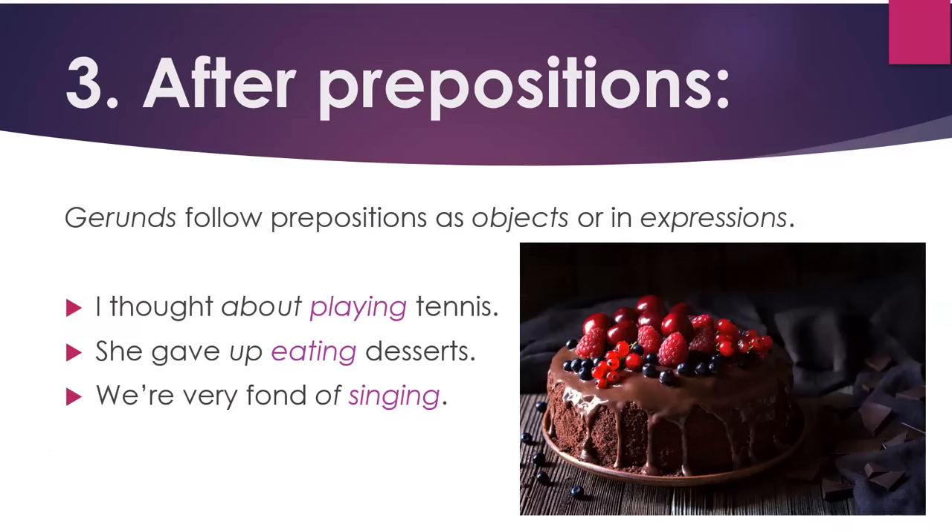Three: after prepositions. Gerunds follow prepositions as objects or in expressions. For example: I thought about playing tennis — "about" is a preposition and "playing tennis" is the object of the preposition. She gave up eating desserts — "gave up" is a phrasal verb followed by a gerund. We're very fond of singing — "be fond of" is an expression with a preposition followed by a gerund.